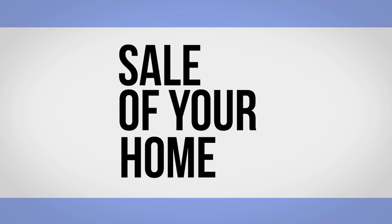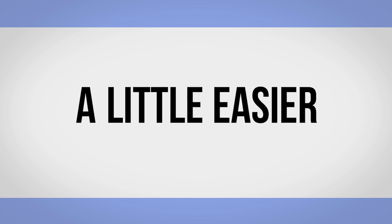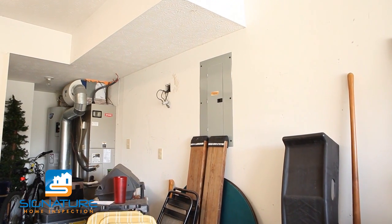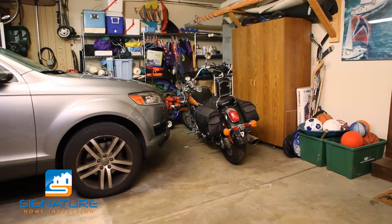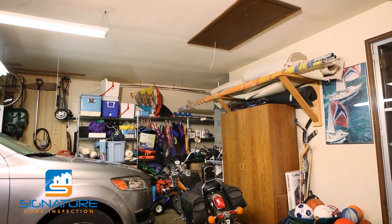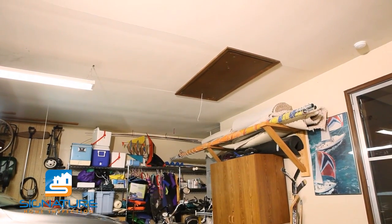Congratulations on the sale of your home! We have a few suggestions to help make your home inspection process a little easier. It is important that our inspectors have access to attics, crawl spaces, and electrical panels. If possible, please clear any items which may hinder access to these areas. Common obstructions include cars parked under the attic access and storage items in front of electrical panels.